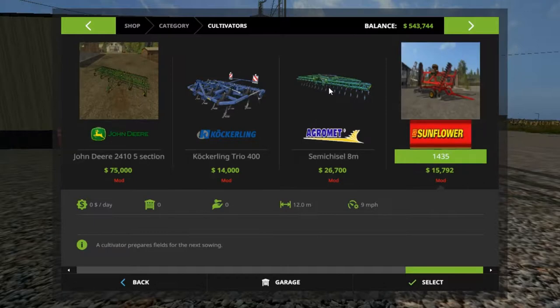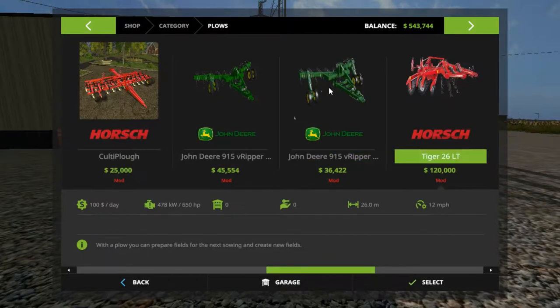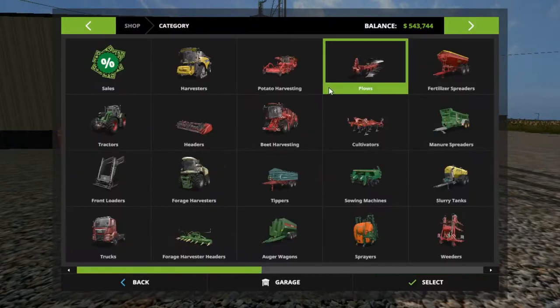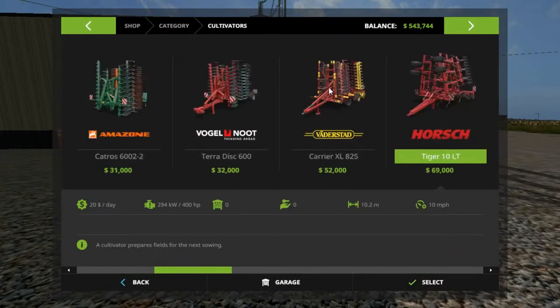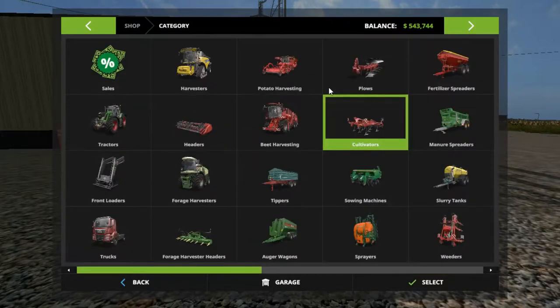Why don't we have a disc? Do we have a disc? 350 horsepower. $95,000 — sorry folks, this is taking so long, I just want to make sure I get the right deal. $95,000 and $15,000. I'll tell you what, we're going to get this plow here.